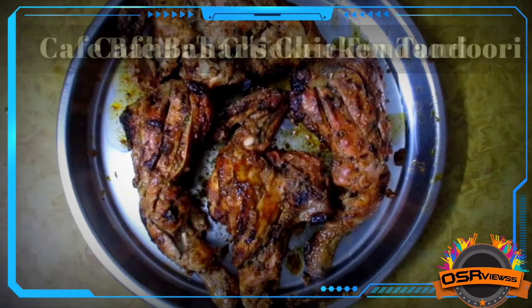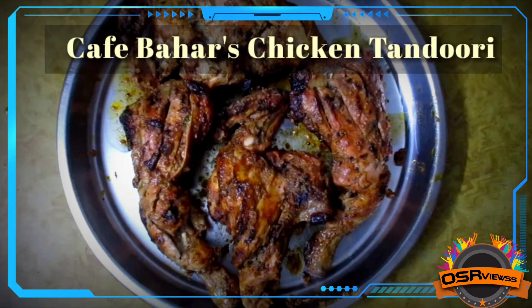Getting into the rating and review, I have separated the categories into taste, quality, quantity, price, and the digestion process.